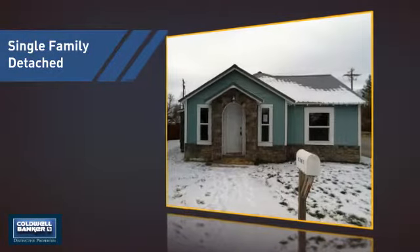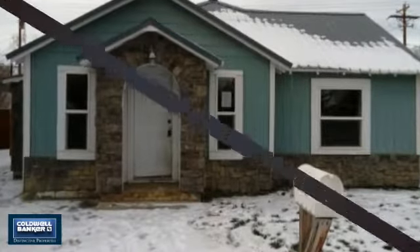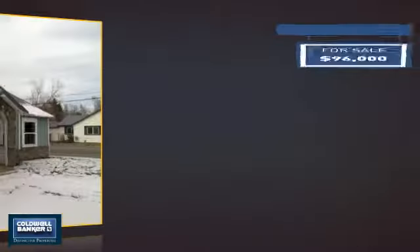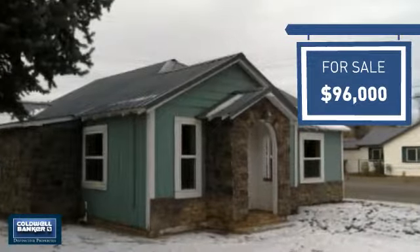This detached home is a great choice for families who want the privacy of their very own lot, and it's located in this area. Currently listed at just over $95,000, it offers an excellent value for the area.